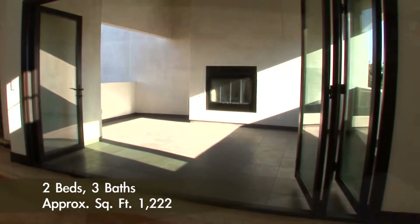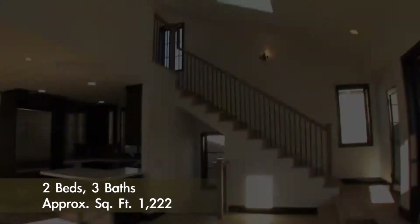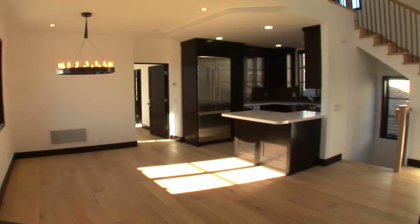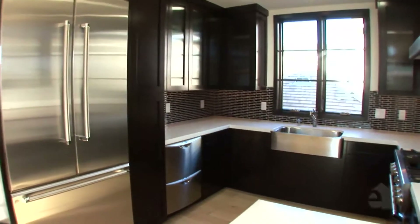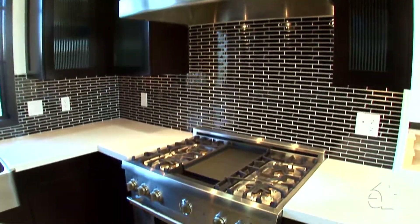A fireplace adds warmth on chilly days and cool evenings. An adjoining dining room is the perfect place to sit down and dine with family and friends. Splendid stainless steel appliances complement the generous countertops.